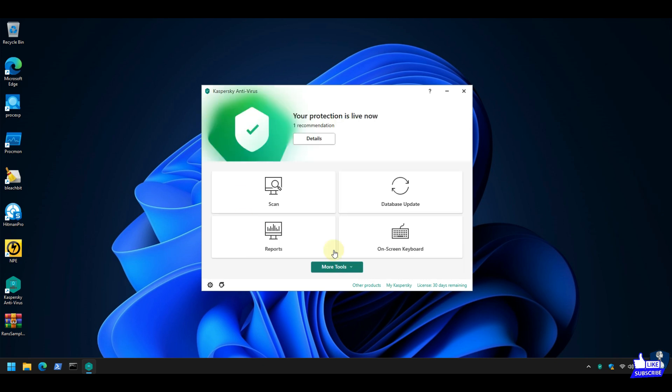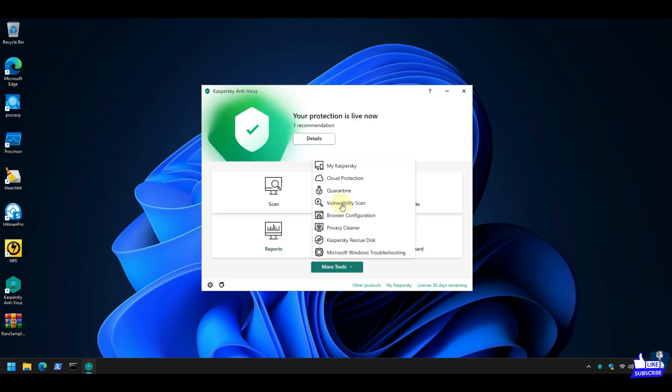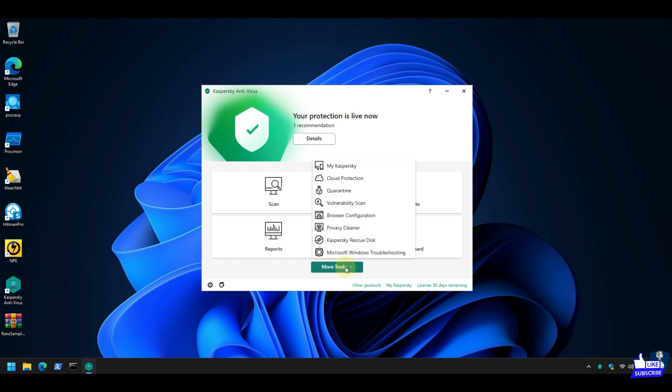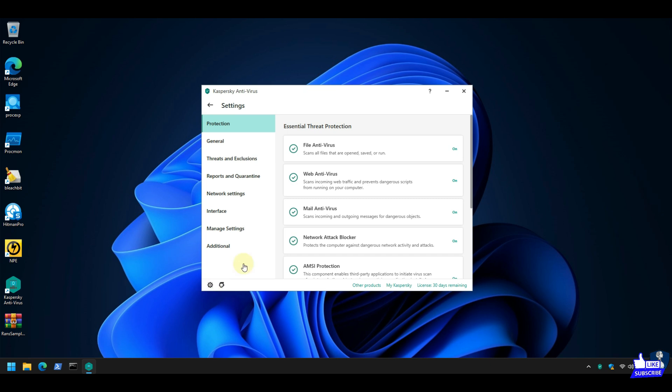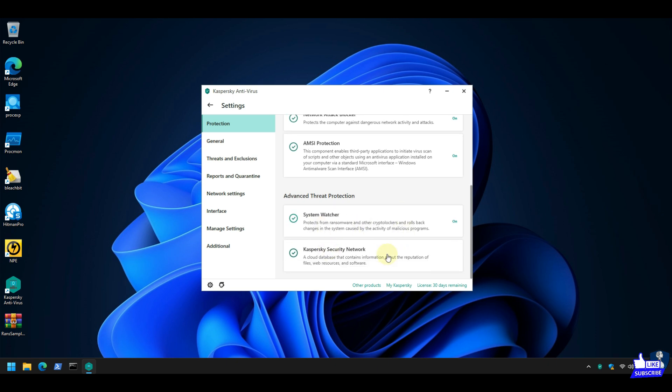Most of you are aware about Kaspersky Antivirus. For new viewers, let's have a quick intro. Kaspersky is an antivirus program designed to protect users from various types of malware. It offers real-time protection and detects and removes viruses, trojans, worms, spyware, adware, keyloggers, and malicious tools. It is available for Windows and macOS, and there's also a Linux version available for business consumers. You can download Kaspersky Antivirus software for Windows, Mac, and Android devices as well.